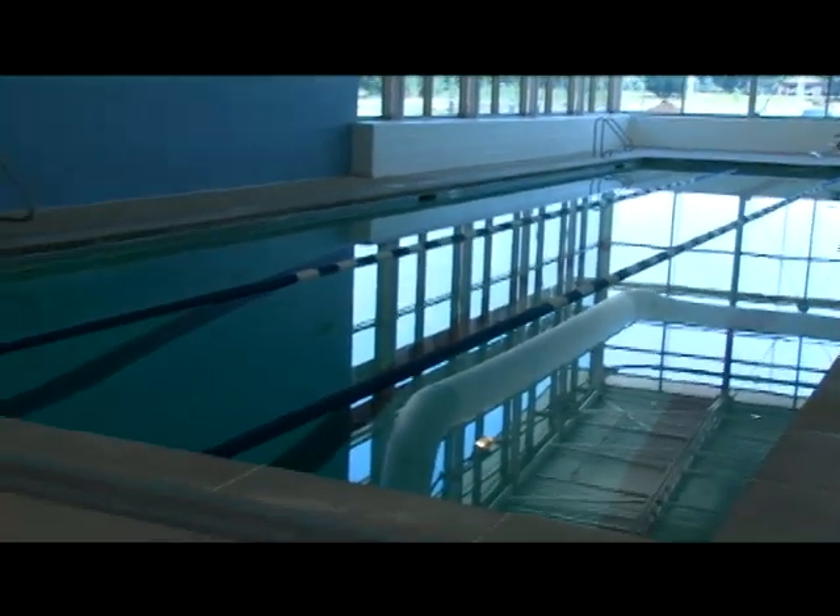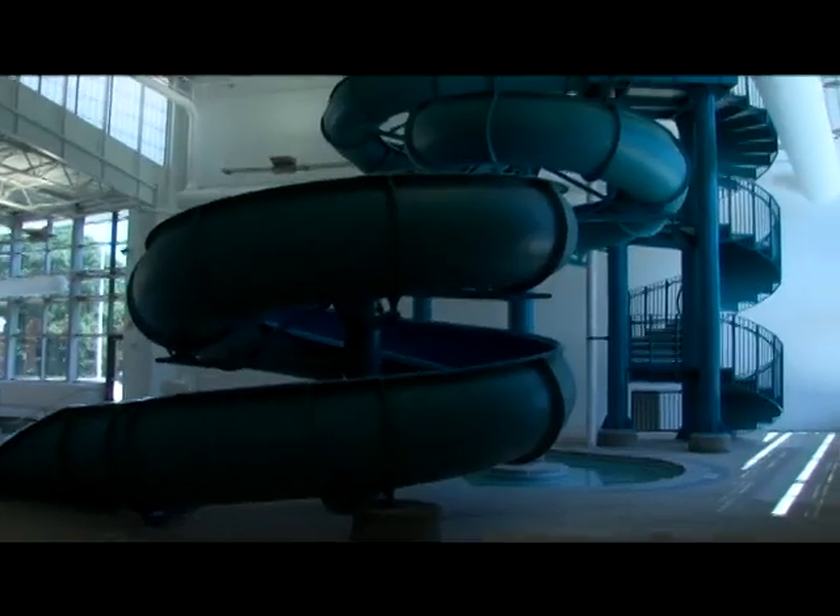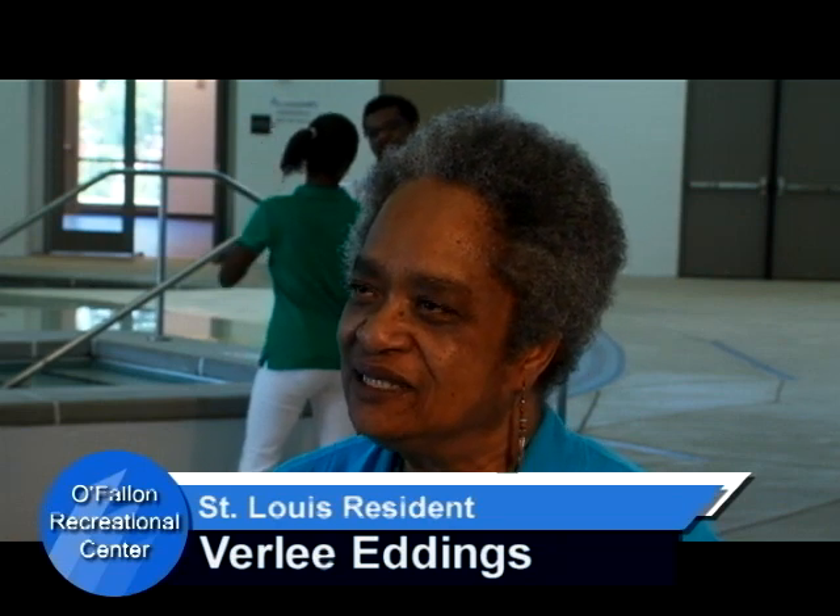Residents in North St. Louis are equally impressed by the center — some are even awed. Awesome. We thought even the parking lot was so huge, and it's all so private. To walk into this area, in our area, is so amazing. Out of all those years I've been here, this is the first. I'm very happy and excited about it. It's really nice.